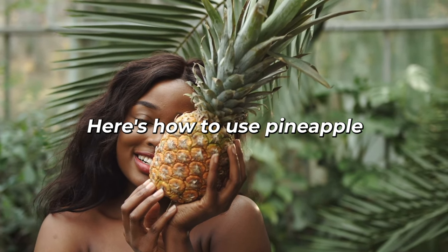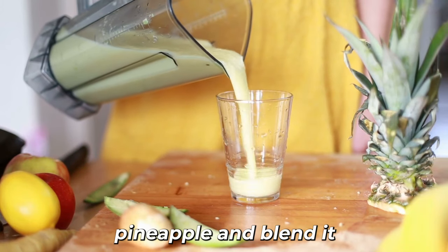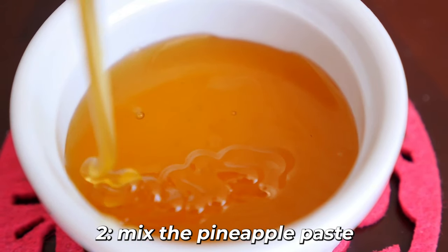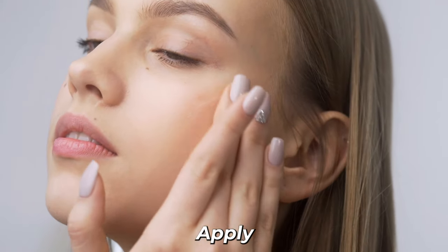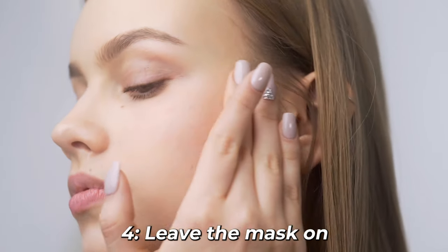Here's how to use pineapple as an anti-aging mask. 1. Cut fresh pineapple and blend it until you have a smooth paste. 2. Mix the pineapple paste with a tablespoon of honey, which also has moisturizing and antioxidant properties. 3. Apply the mixture to your clean face, avoiding the eye area.